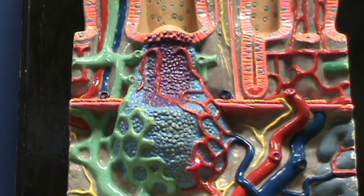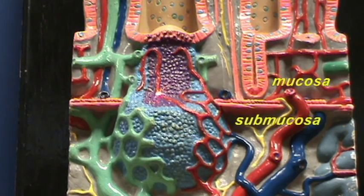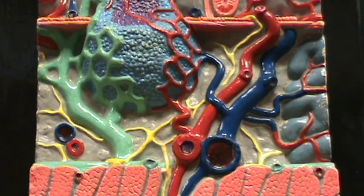Notice that the lymphoid nodule can be found both in the submucosa and in the mucosa, overlapping both of these layers. The submucosa is basically going to provide a supportive role for the overlying mucosa. Here we have an artery and a vein present in the submucosa, and here we have a lymphatic vessel which is collecting the lymph that is absorbing the fat from the mucosa.